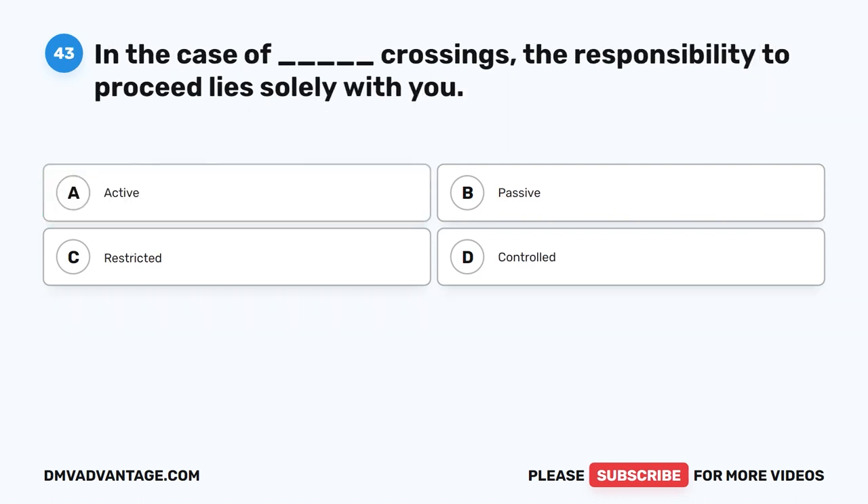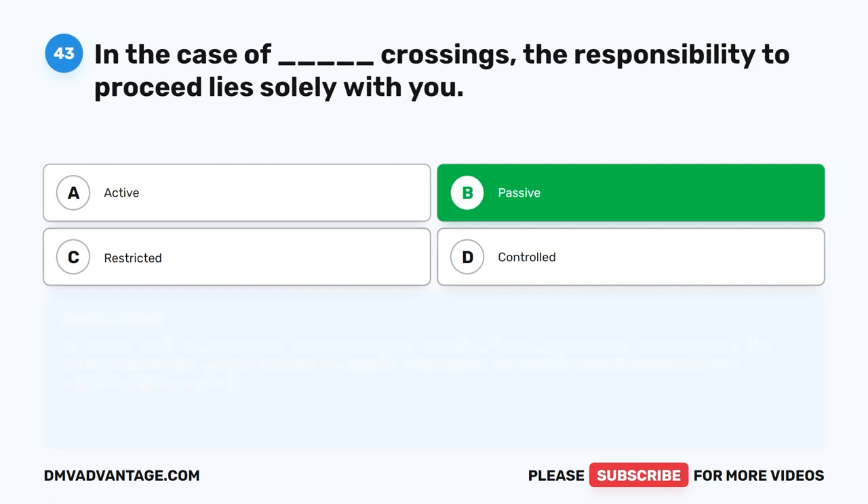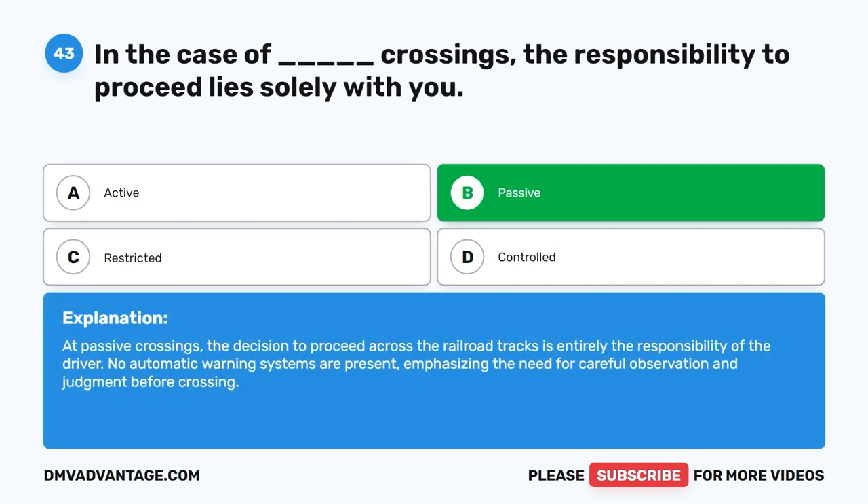Question forty-three. In the case of blank crossings, the responsibility to proceed lies solely with you. The correct answer is B: Passive. At passive crossings, the decision to proceed across the railroad tracks is entirely the responsibility of the driver. No automatic warning systems are present, emphasizing the need for careful observation and judgment before crossing.